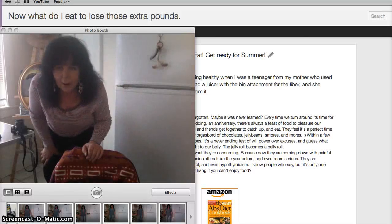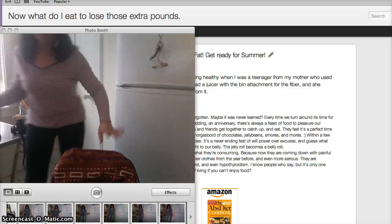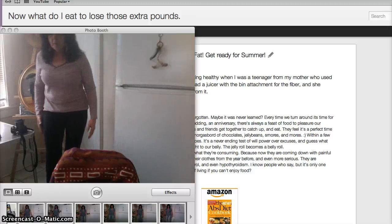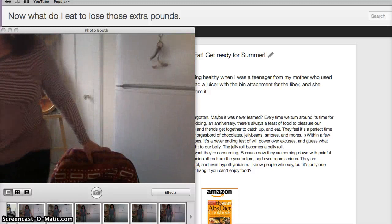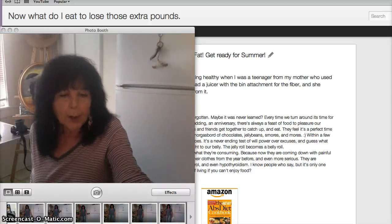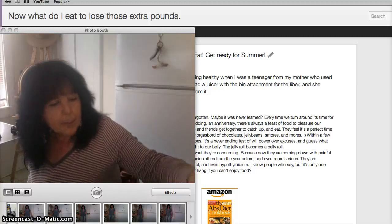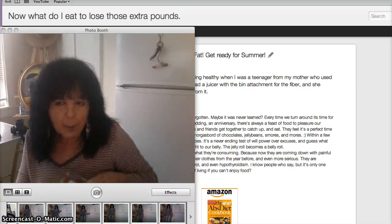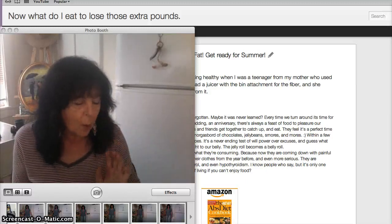Hello everybody, I just wanted to show you what I got today. This is my six-month update of losing weight. What I got for my juicer today: I got flax seeds — you grind them up, pulverize them — and walnuts. I put them in some distilled water to soften them before I put them in my juicer.